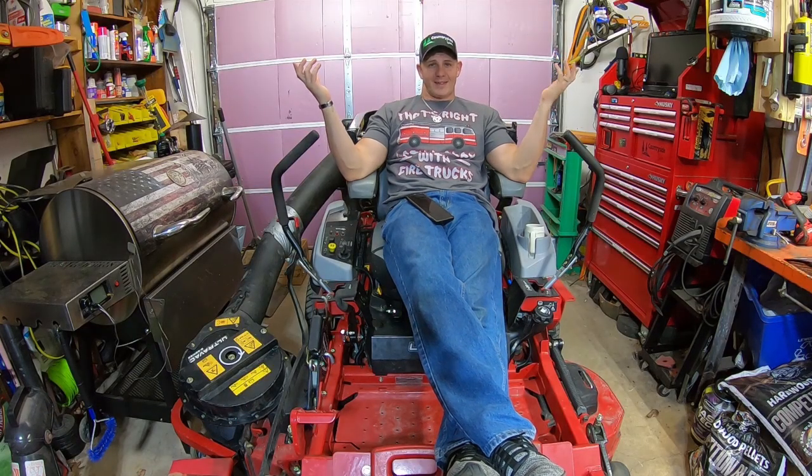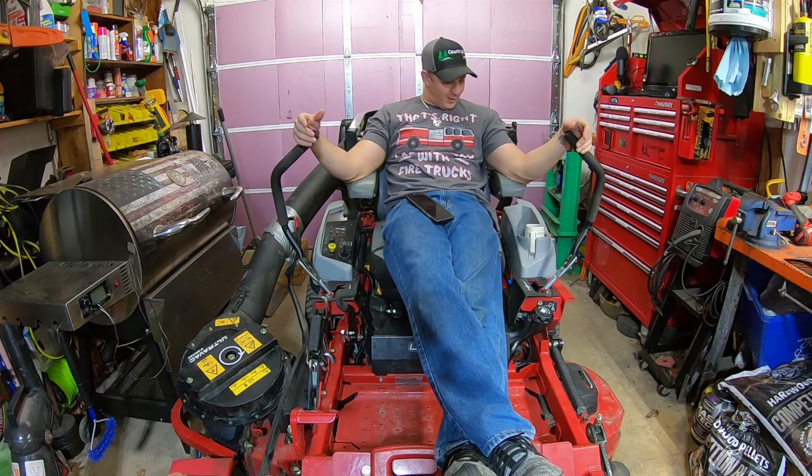Okay, so why am I sitting on an Exmark Laser Z? Well, I'll tell you why.